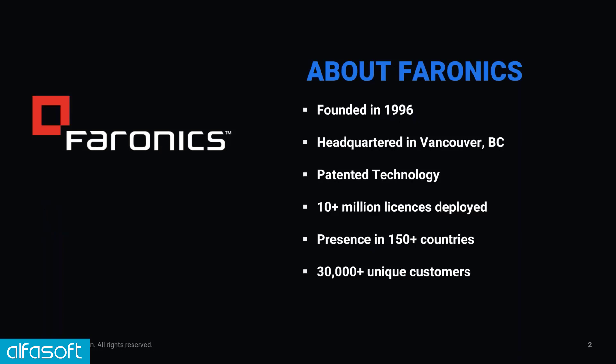We were founded in 1996 in Vancouver, Canada. Since our founding, we have deployed more than 10 million licenses all around the world in more than 150 countries, and we now have more than 30,000 unique customers.